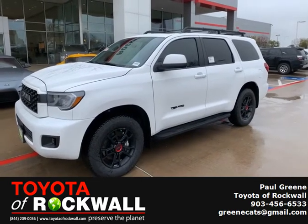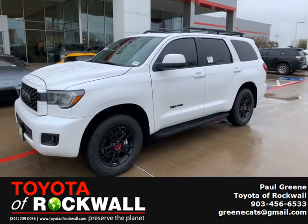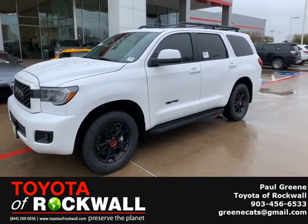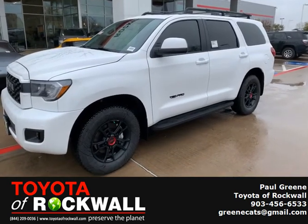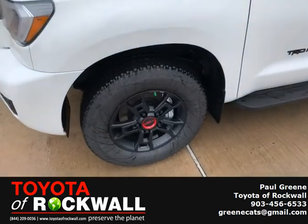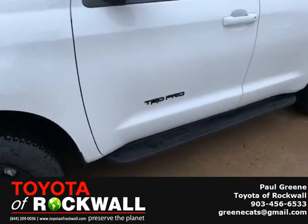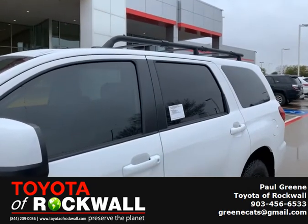This is Paulie G with Toyota of Rockwall. We are looking at the 2020 Toyota Sequoia TRD Pro. It's got the classic size you're used to with all new styling, the black rims, special badging, and that beautiful roof rack for your family trips.